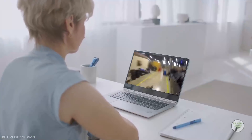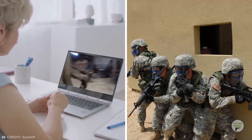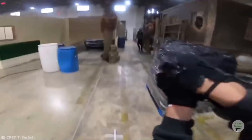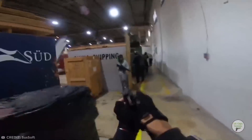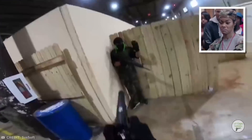If you enjoyed the glimpse into real-life Call of Duty earlier, then you're in for a real treat because we're about to dive into the exhilarating world of an Airsoft pro. Talk about some serious skill.